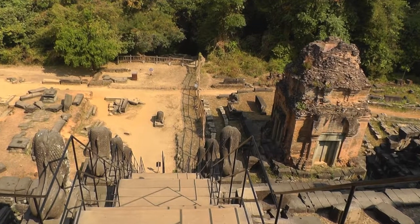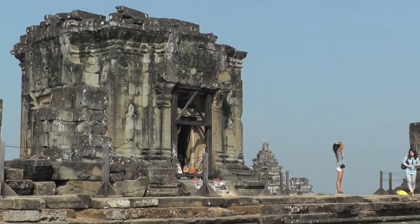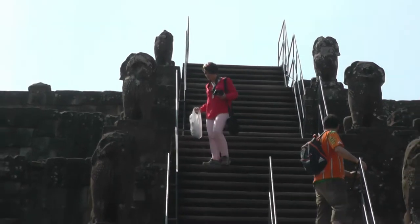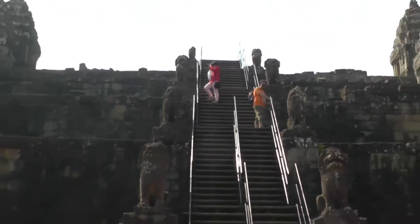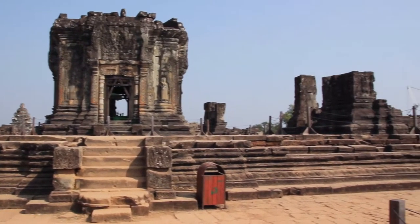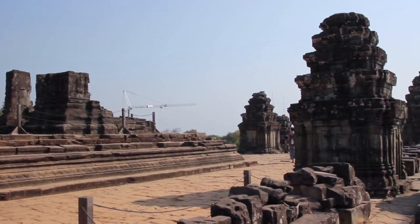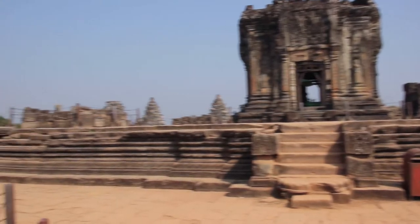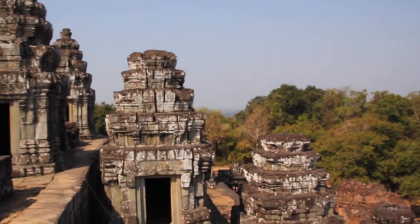We have just climbed up a little hill here and we're at the Phnom Bakheng temple. You really don't want to do the climb in the height of the day. It can be quite hot, so it's good in the morning — and in the morning it's not so busy, because this is a popular viewing point during sunset. Apparently only 300 people can come up here at a time.